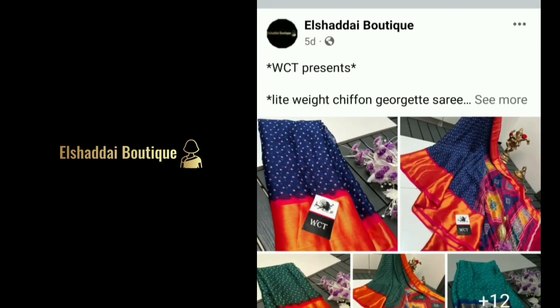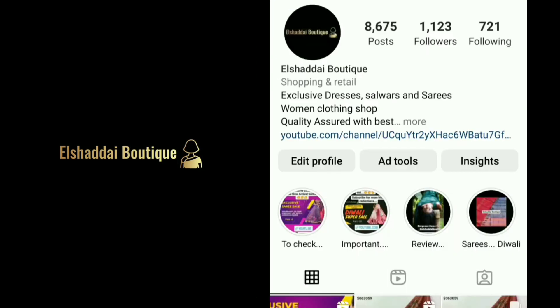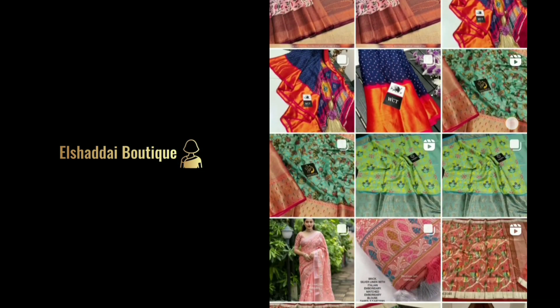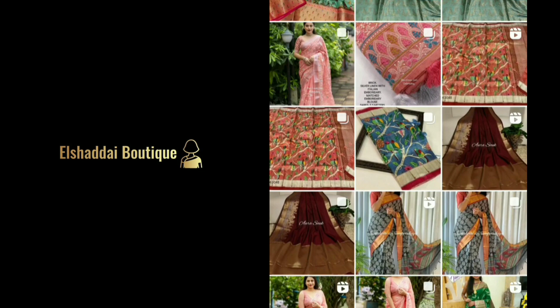You can also share with your friends and relatives. We will see new collections on our Instagram page as well. You can follow us on Instagram. We will see you in the video.